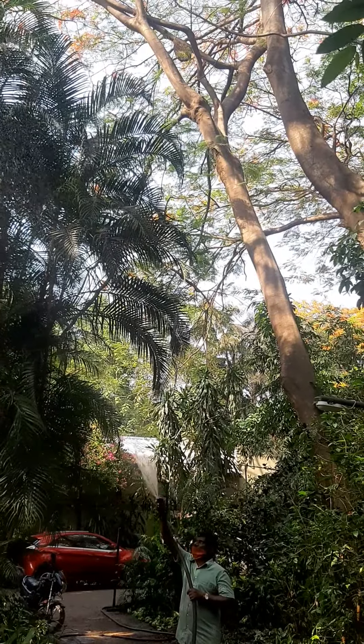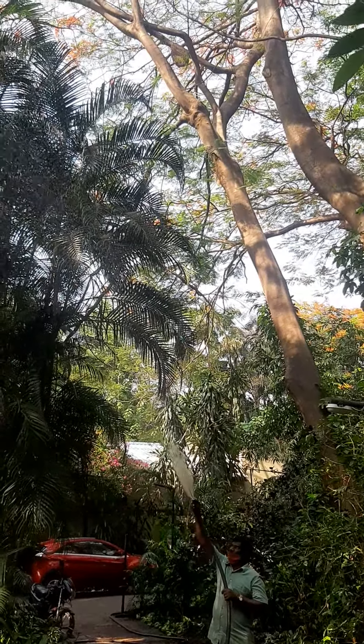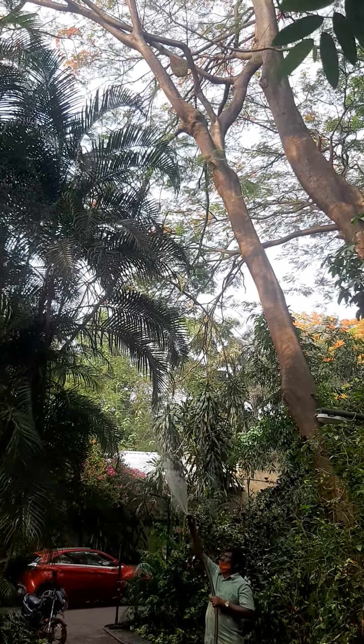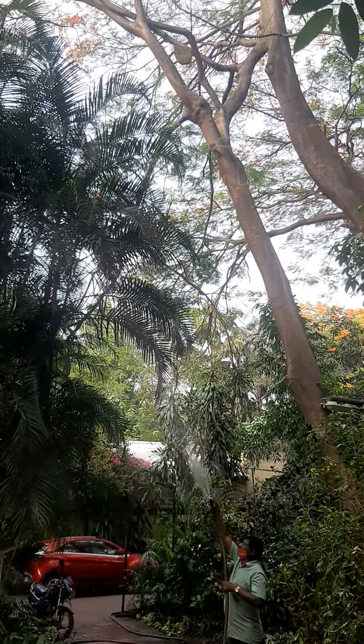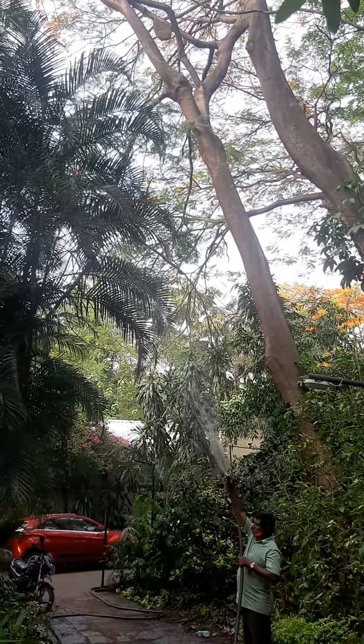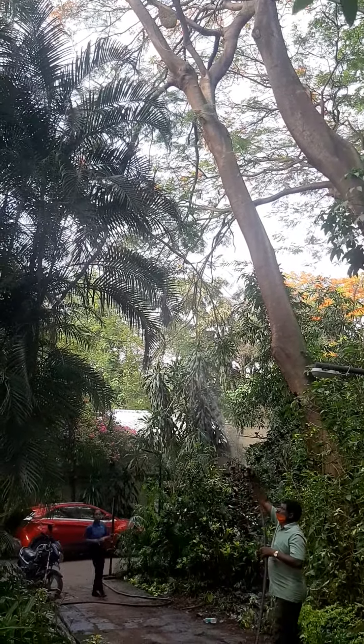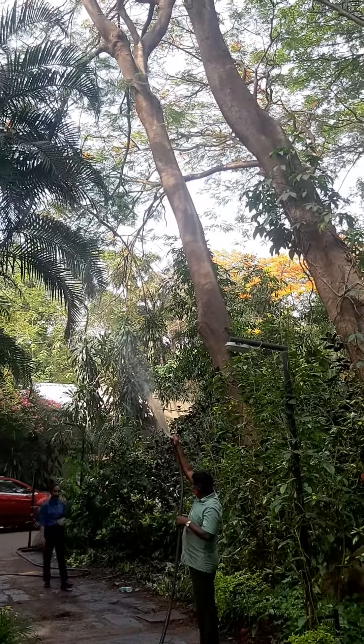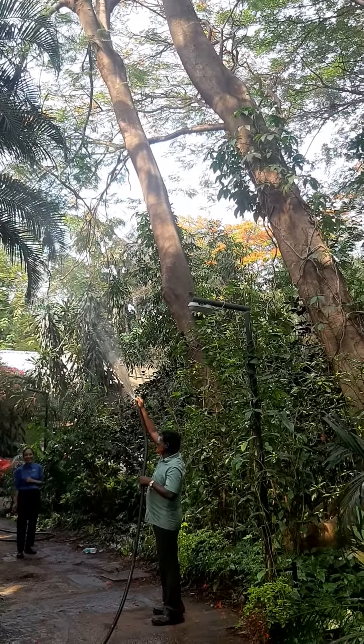We have transformed the place from two layers of vegetation originally. From the time we took over, we made it to 15 layers now. This will ensure that at every height of the skyline we get a fresh ambience. Oxygen levels are very rich, and therefore it gives a tropical ambience.